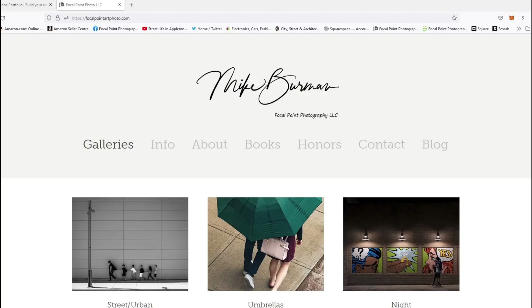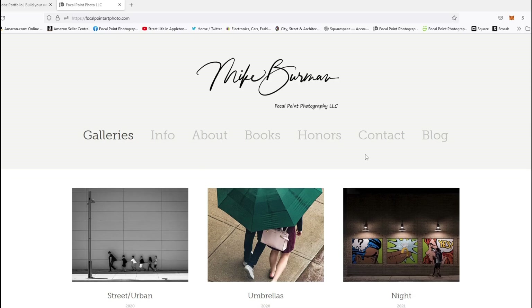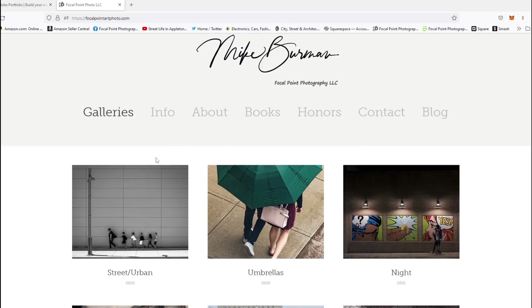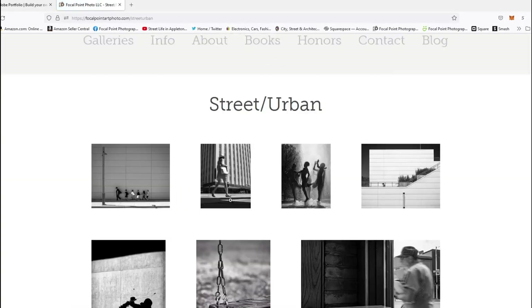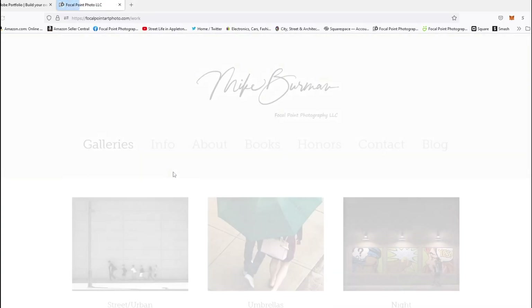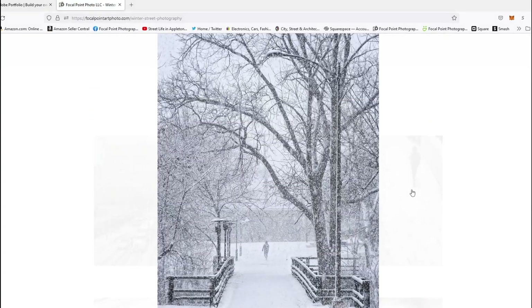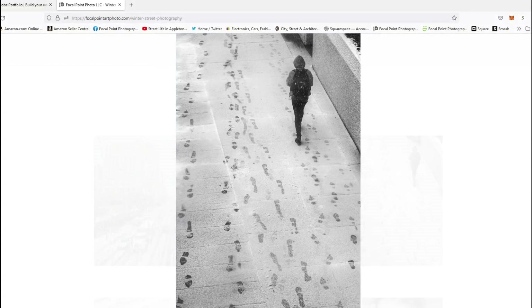Okay, here we are on the desktop. This is my actual street photography website with Adobe Portfolio, and it's very basic. You can see there's no slideshow — just galleries that you click into and look at images. I can go back to galleries. Here's my winter stuff and people can just look through this. They can click on images to make them bigger and scroll through, which is nice.